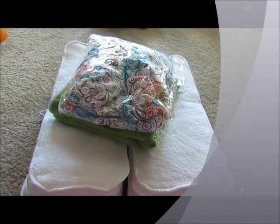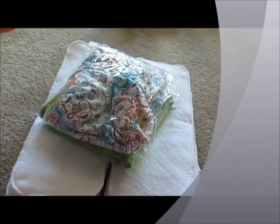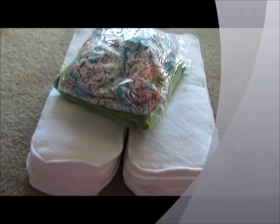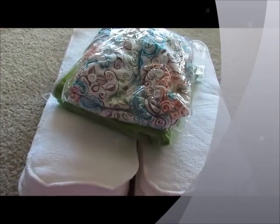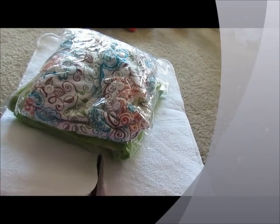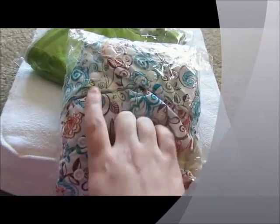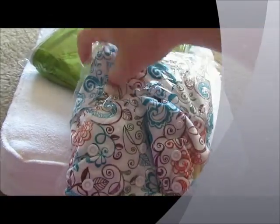Hey YouTube, it's Vanessa. I just wanted to do a quick little fluff mail haul. This is from AlvaBaby.com — I'll post a link below. First thing we got is a bamboo cross diaper.